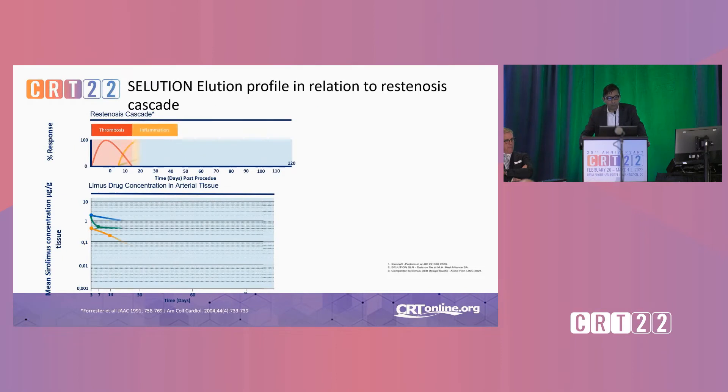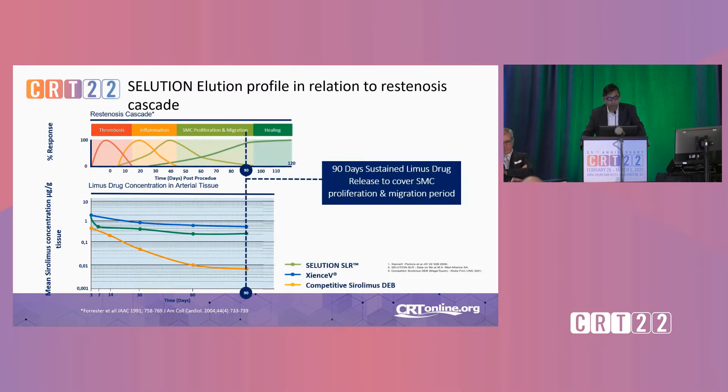Regarding the elution profile — here is PK data done in an animal model showing PK curves for the Solution balloon in green versus a Xience V drug-eluting stent and versus a competitive sirolimus DEB. The kinetic curves shown in green are almost competitive with a Xience drug-eluting stent, meaning sustained tissue levels of sirolimus that are therapeutic out to 90 days — which is exactly the sweet spot you'd want.